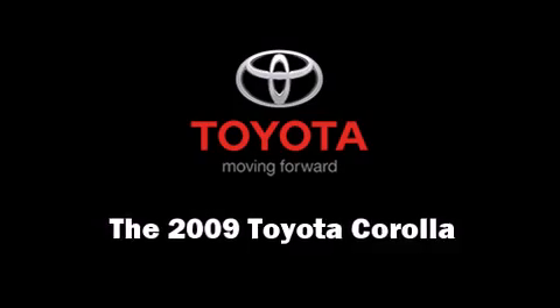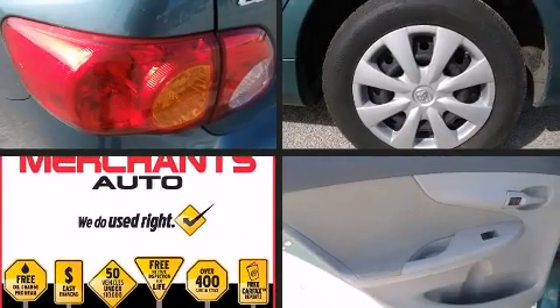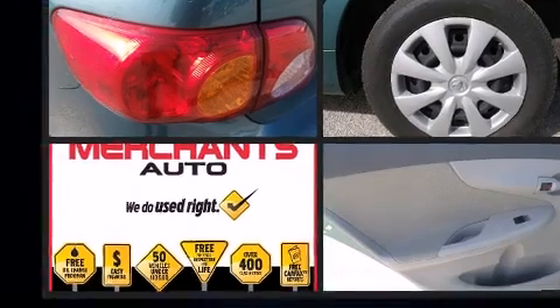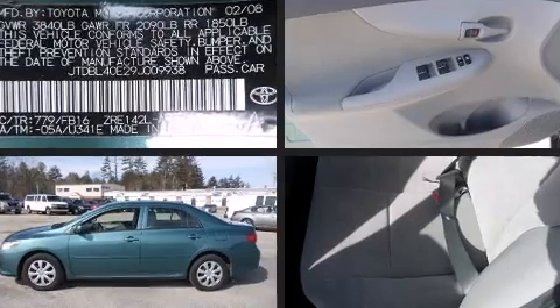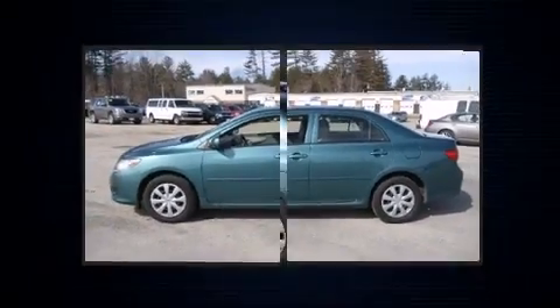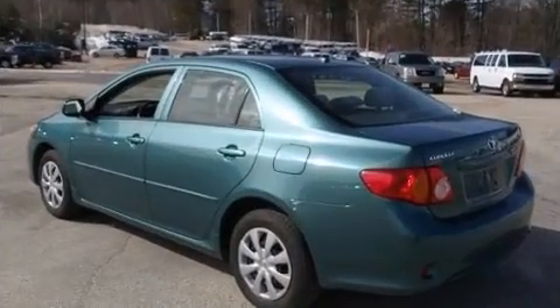The 2009 Toyota Corolla. This four-door, five-passenger sedan still has less than 45,000 miles. It features a front-wheel drive platform, an automatic transmission, and a 1.8-liter four-cylinder engine.